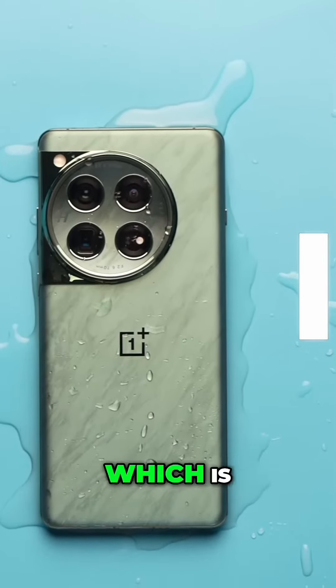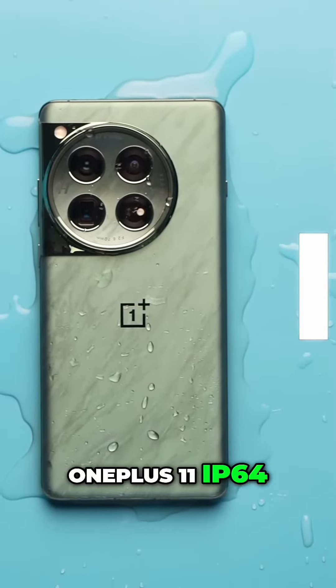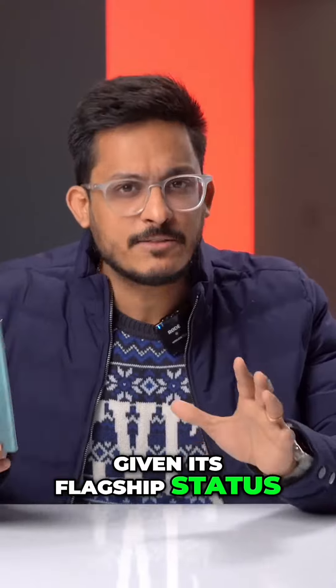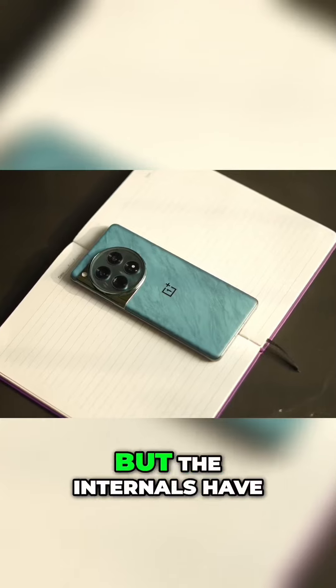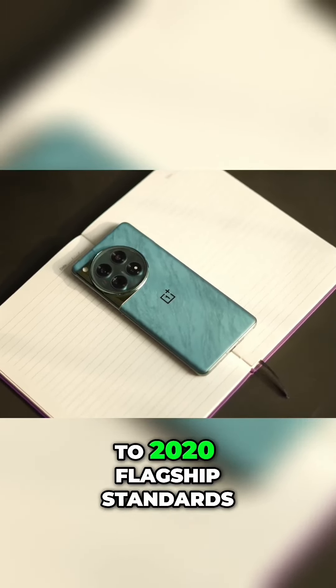The frame is metal, and the phone is IP65 rated, which is an improvement from the OnePlus 11's IP64. However, given its flagship status, OnePlus should have at least provided IP68. Not only the exteriors have been upgraded, but the internals have also been updated to 2024 flagship standards.